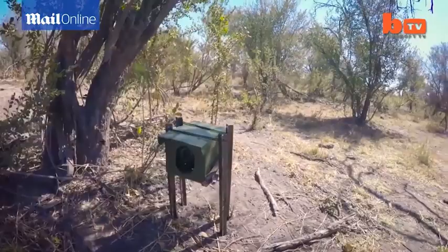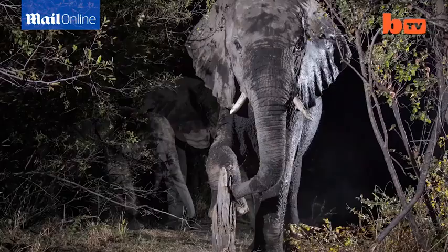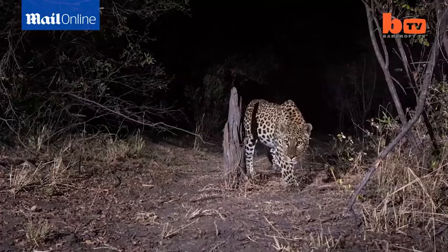Some animals aren't as approachable, so Will developed camera traps — fixed cameras with motion sensors to control them. I've had several of these camera traps set up at one time, monitoring different positions so that I could capture much shyer animals, nocturnal animals, and generally rarer, more elusive animals.